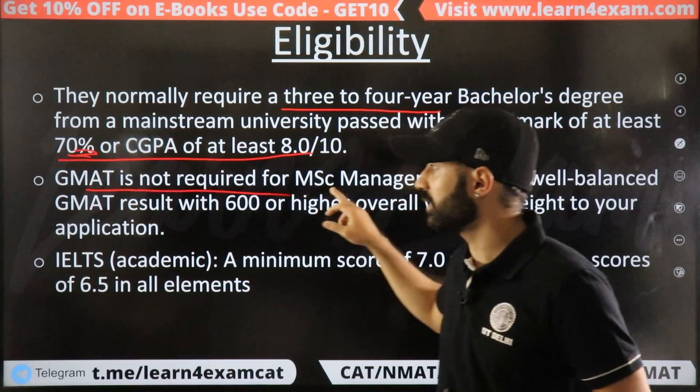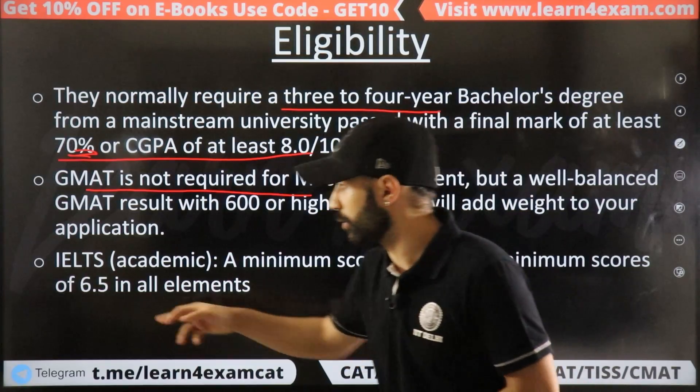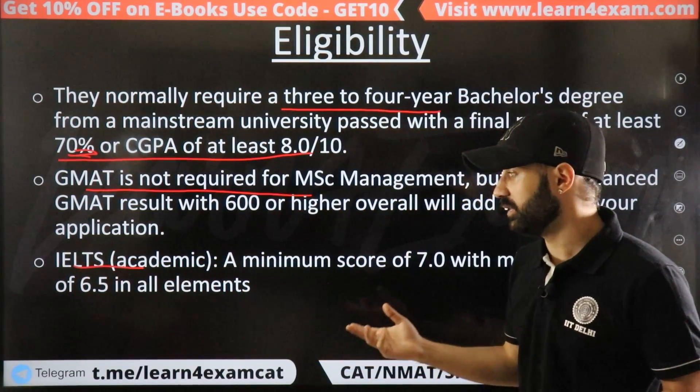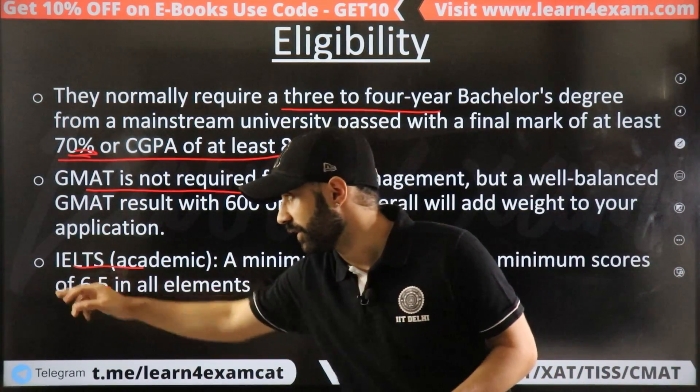For MIM, GMAT is optional — you can submit it to strengthen your application, but it is not required. You must, however, provide IELTS with a minimum of 7 bands overall, and a minimum score of 6.5 in all individual elements.